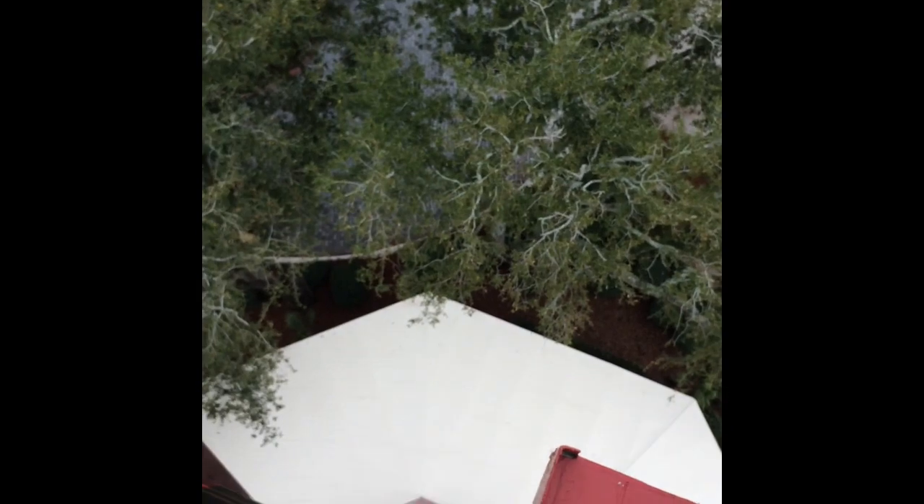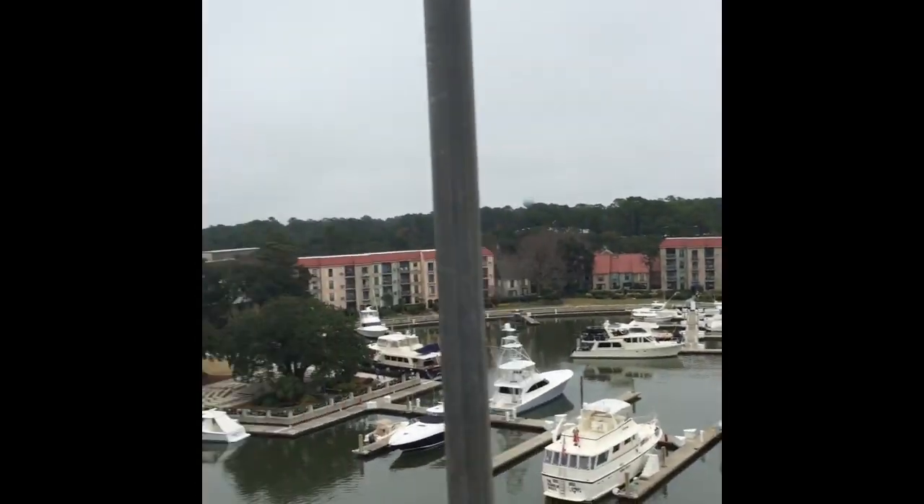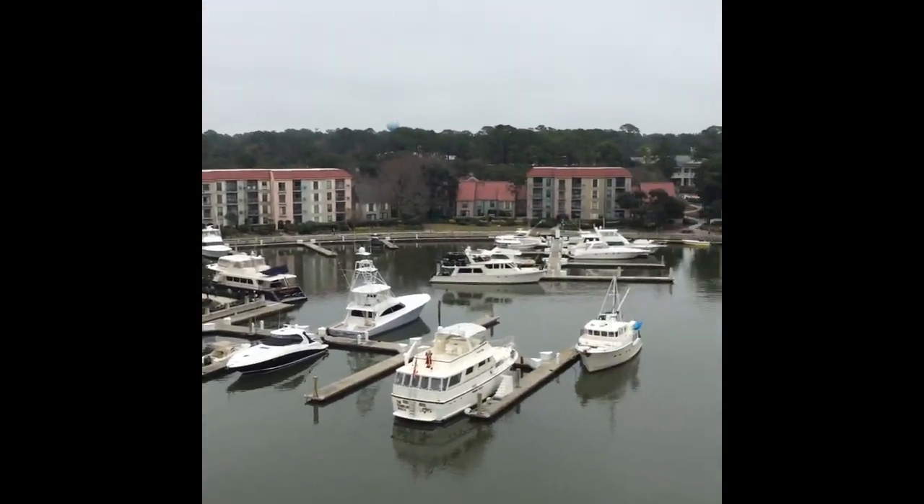Okay guys, we are now on top of the lighthouse. Pretty high view — nice little view of the ocean. So here's a view from the lighthouse.